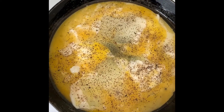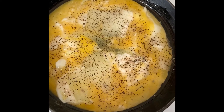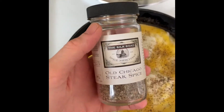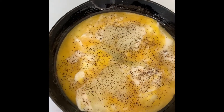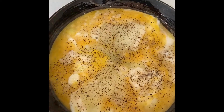At midday I'm having scrambled eggs, cooked in pork fat, with this Old Chicago steak spice from the Silk Road in Edmonton, Alberta sprinkled on top. I'm also going to put a slice of Balderson cheese on there and some Frank's Red Hot sauce.